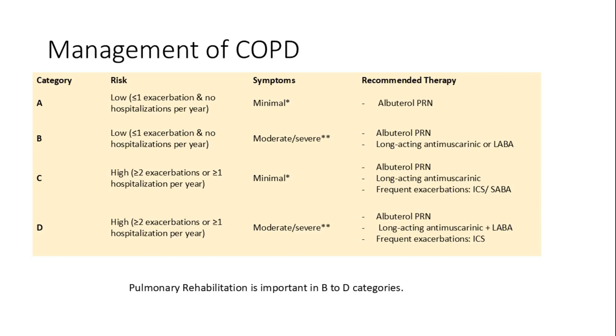Effective COPD management involves categorizing patients based on risk and symptoms. In A and B, patients haven't had more than one exacerbation, whereas in C and D, frequent exacerbations of two or more are present. Category A has mild symptoms, so PRN albuterol works, whereas B has significant symptoms, so we add scheduled LABA or LAMA. In Category C, we have scheduled LABA or LAMA, and in D, we have scheduled LABA and LAMA combined. We do add additional ICS inhaler if frequent exacerbations.